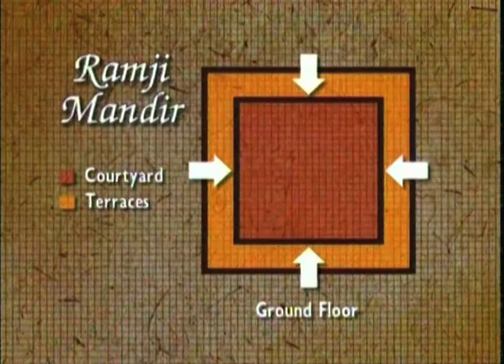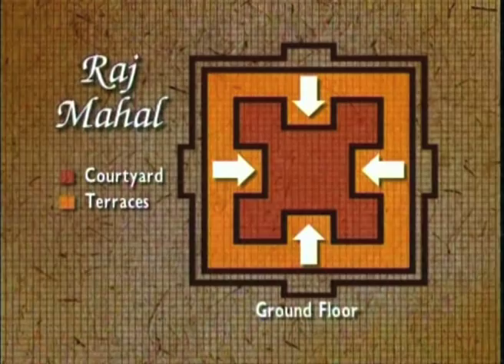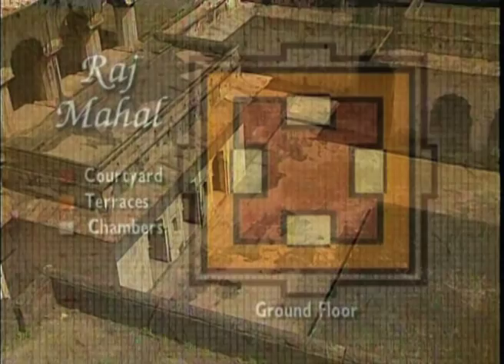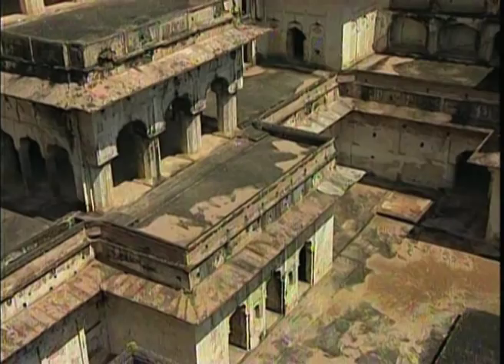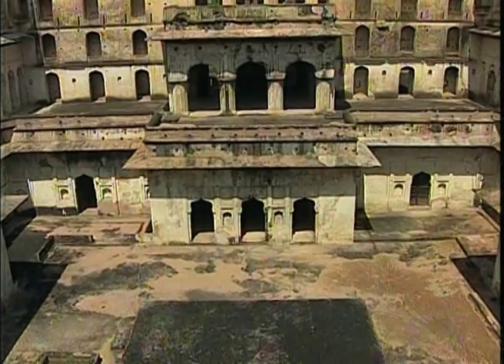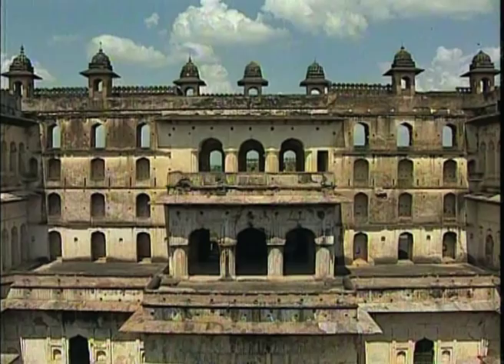But here, rectangular chambers project onto the courtyard from the centre of each side, creating terraces for the rooms above. Moreover, the architects replaced the domes of the previous palace on the top floor with small pavilions called chhatris.